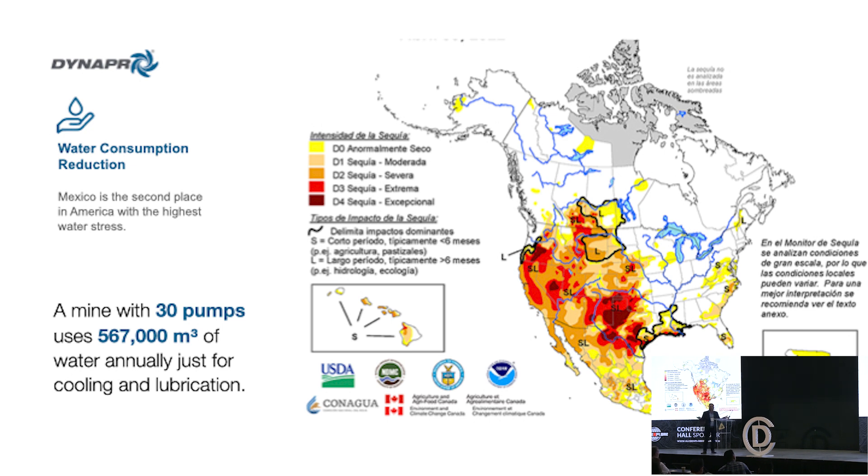Why does this matter? Here's the map from April for North America showing water stress levels. We're all affected by it — affected by water permits, affected by not being able to operate new plants because we don't have enough water. It's a serious problem. To put it in perspective: a mine with 30 pumps, a small to medium-sized pump, uses 567,000 cubic meters of water — the equivalent of almost 240 Olympic-sized swimming pools — just to cool and lubricate the pump.